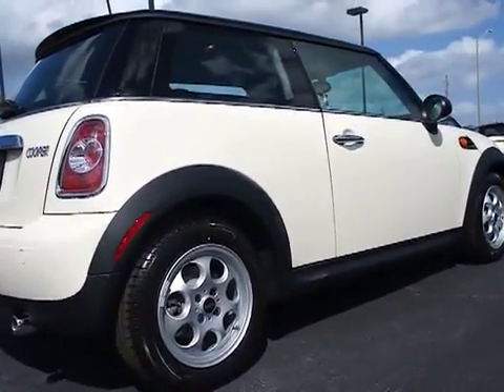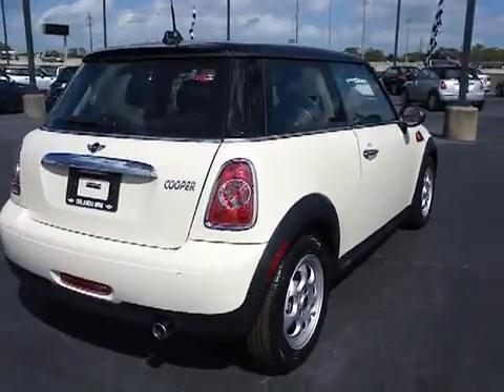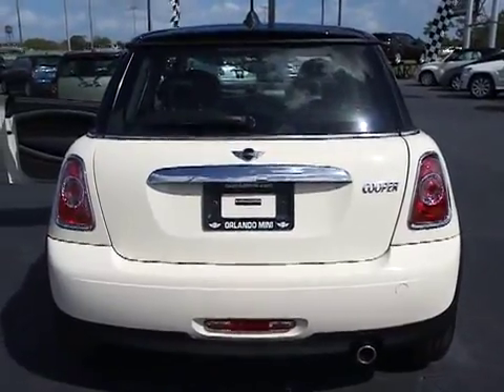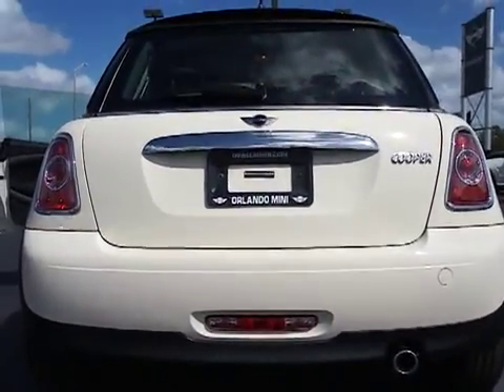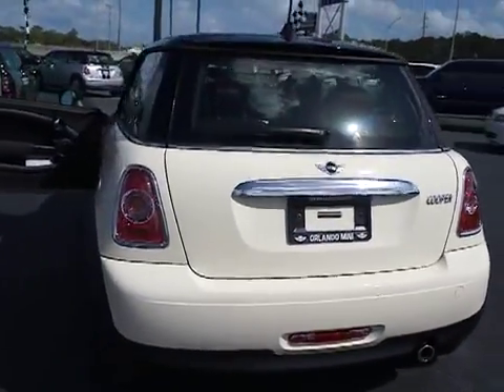Some of this vehicle's great options include: traction control, anti-lock braking system, steering wheel audio controls, stability control, air conditioning, adjustable steering wheel, power steering, keyless entry, aluminum wheels, and cruise control. Come take a test drive today.